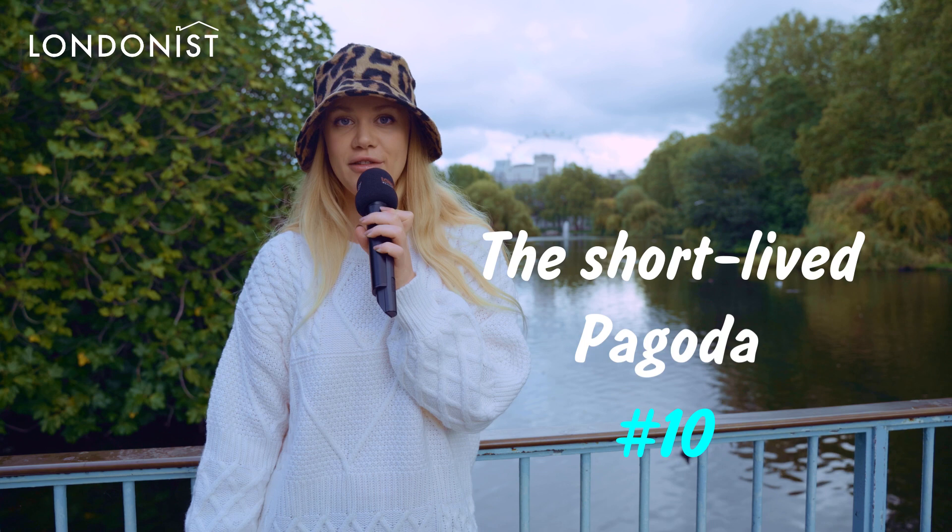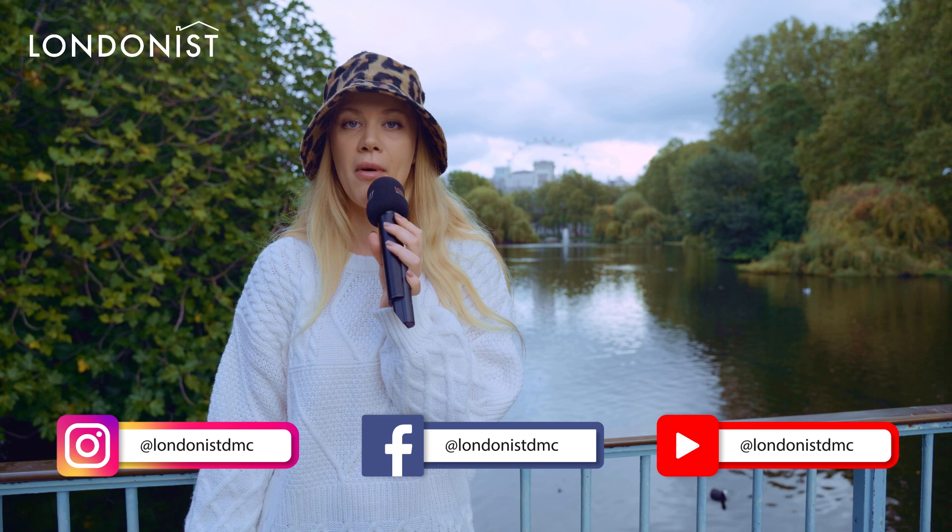The short-lived pagoda. At the end of the war with France in 1814, a Chinese pagoda was built in the middle of the park for celebrations. But during the celebrations of the pagoda's opening, there were fireworks, and the pagoda burnt down on its very first day.